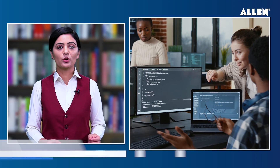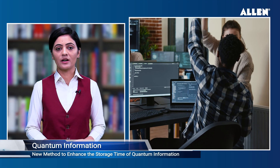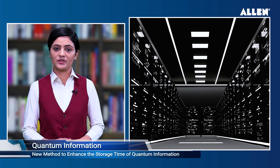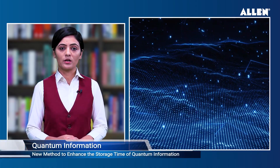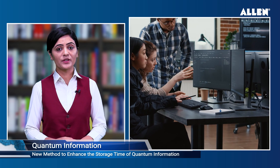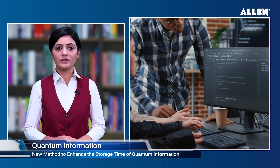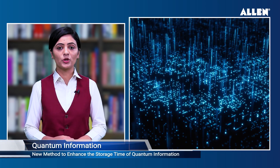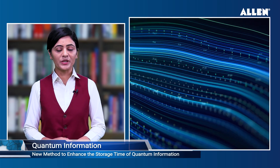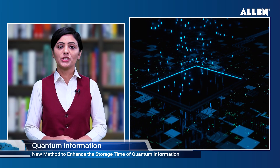Revolutionary material solution improves quantum information storage beyond 100 microseconds. A group of researchers has discovered methods to enhance the storage time of quantum information in a spin-rich material as part of the worldwide effort to develop practical quantum networks and quantum computers. An international team of scientists has made significant progress in preserving the quantum coherence of the quantum dot-spin qubits. A wide range of industries and research endeavours are set to experience transformation due to these technologies.